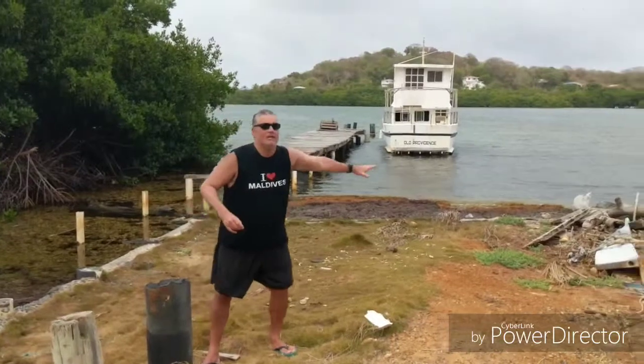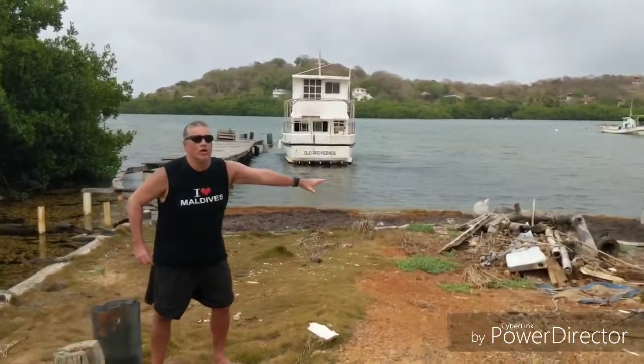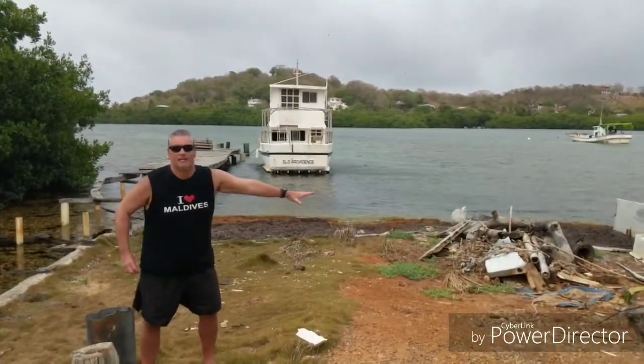Hi everybody, here we are on Santa Catalina Island. This is a very small island hooked up by a bridge to Providencia Island in Colombia. These are small islands in the Caribbean — they're part of Colombia. Now you can see Providencia in the background right here. And I'm going to take a real tour of Santa Catalina Island.